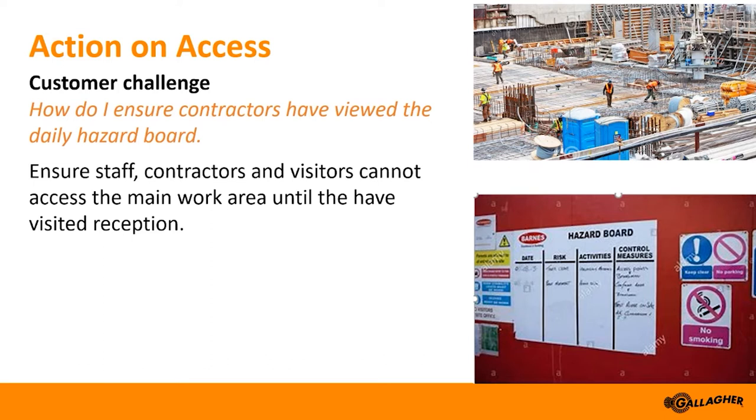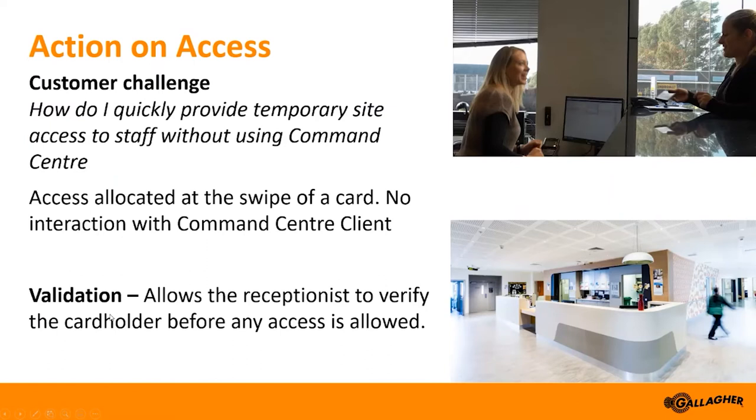This functionality can also be used to add competencies, cards, or access groups — adding or removing these based on a successful entry or exit at the door. Another good example is within a hospital where medical interns arrive at an operating theatre to view or assist a particular procedure. They wouldn't normally have access, but with this functionality they can check in with the receptionist, validate their identity and registration for viewing the procedure, then simply have their card badged at the reader behind the reception desk and be enabled for a couple of hours. This can all be done without any access to Command Centre at all.